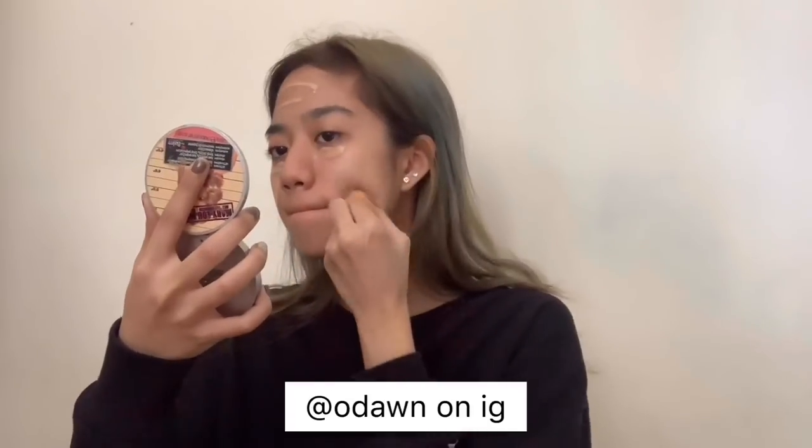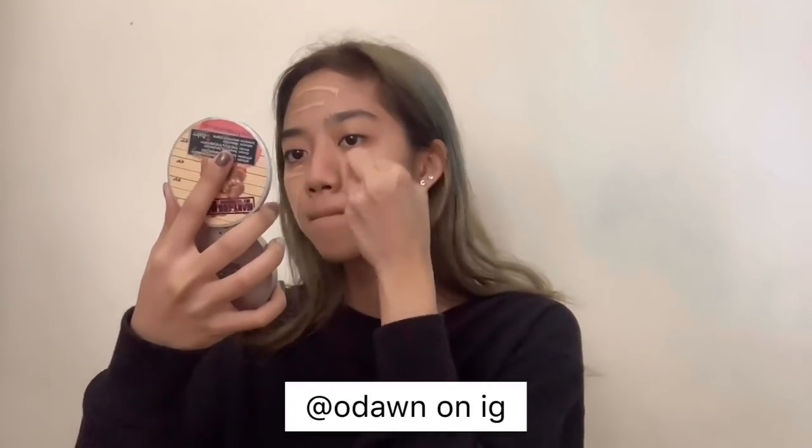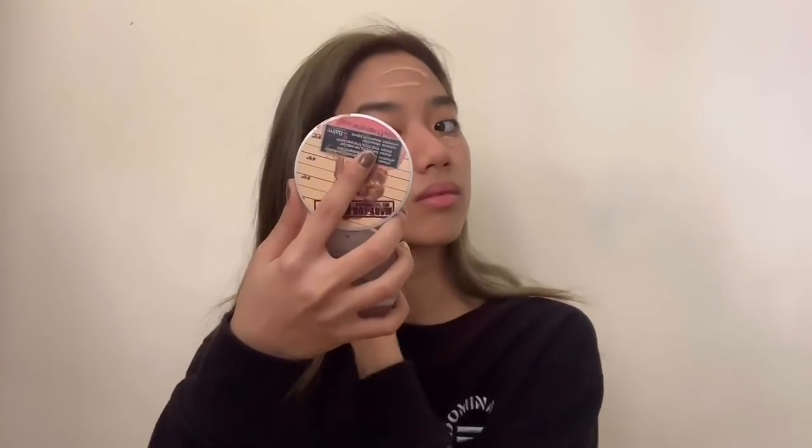And then I'm going to take my beauty blender that has a case. Beauty blender at Aangkoto — I got this from O'Down. I'm not sure if that's how I pronounce O'Down, but I'm not getting paid to say this, but they have a lot of cool stuff. They sell original makeup products, so if you guys like makeup, you guys would love their Instagram.